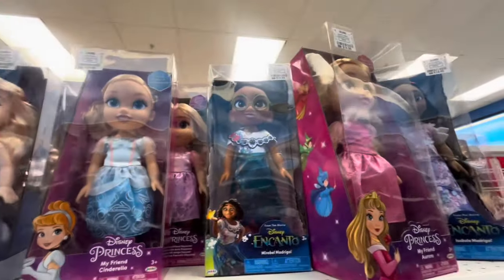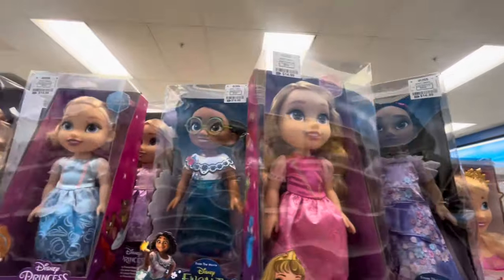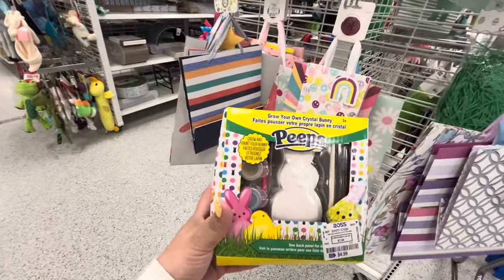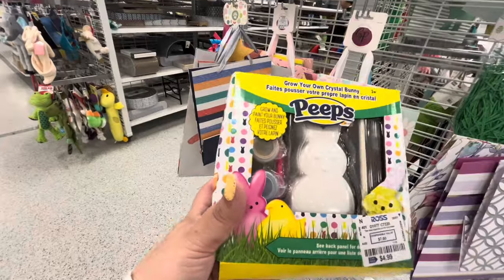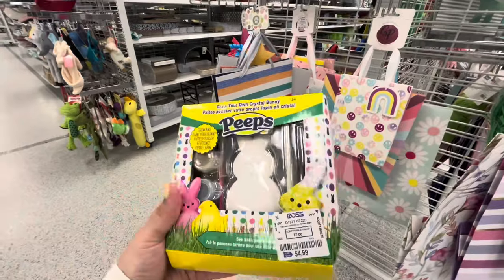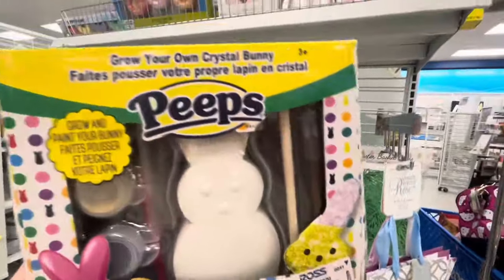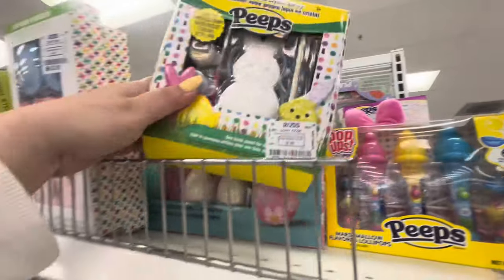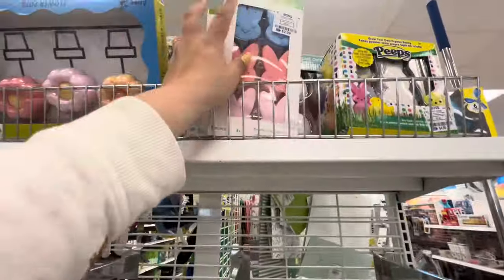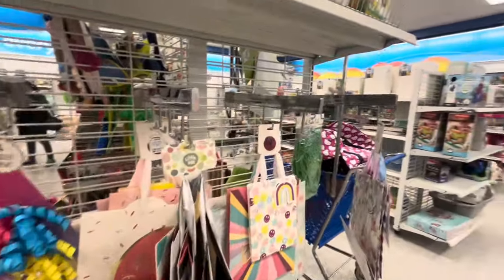They have Sleeping Beauty, Encanto, Cinderella - all so cute for Easter baskets. I also found this Grow Your Own Crystal Bunny, but it's already grown, which is confusing. It's $5 and comes with glitter paint and a paintbrush. For Easter baskets they also have the bunny chalk for $2.99 - really cute - and butterfly chalk for $3.99, plus flower chalk and bunny tail chalk.